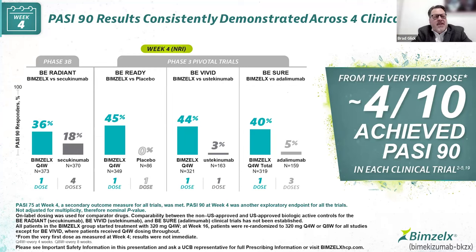Looking at primary endpoints across all four clinical trials — B-Radiant, Be Ready, B-Vivid, and B-Sure — comparing head-to-head versus secukinumab, placebo control, head-to-head versus ustekinumab and adalimumab, we have about four out of ten achieving PASI-90 just after week four — that's one dose. For comparison, week four of secukinumab represents four doses. We see 45% of Bimzelix subjects versus none in placebo achieving PASI-90, with dramatic and consistent responses across all four clinical trials.